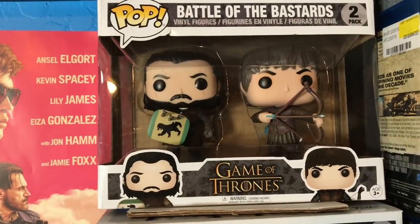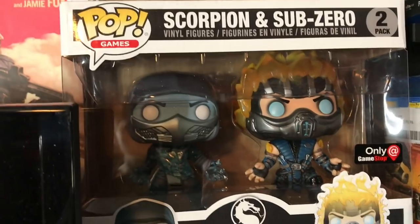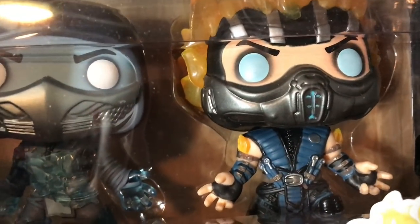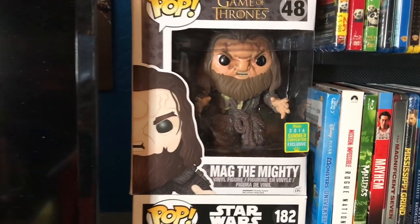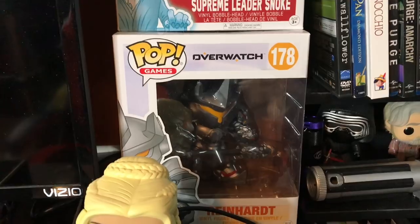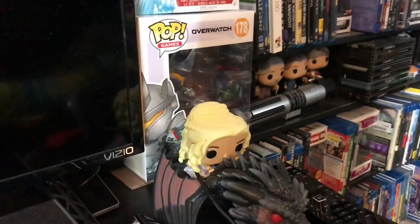Over here I have Jon Snow and Ramsay Bolton Battle of the Bastards two-pack from Game of Thrones, plus Scorpion and Sub-Zero — Sub-Zero just froze Scorpion and Scorpion caught him on fire — a GameStop exclusive. Also Mag the Mighty from Game of Thrones, one of the giants. Supreme Leader Snoke glows in the dark. Another Reinhardt from Overwatch. On this side there's also a dragon with Daenerys and Drogo — I love these ride pops, I think they're really cool.